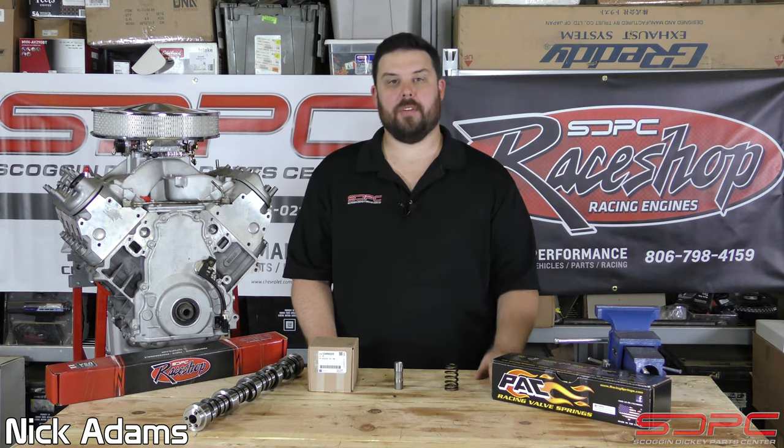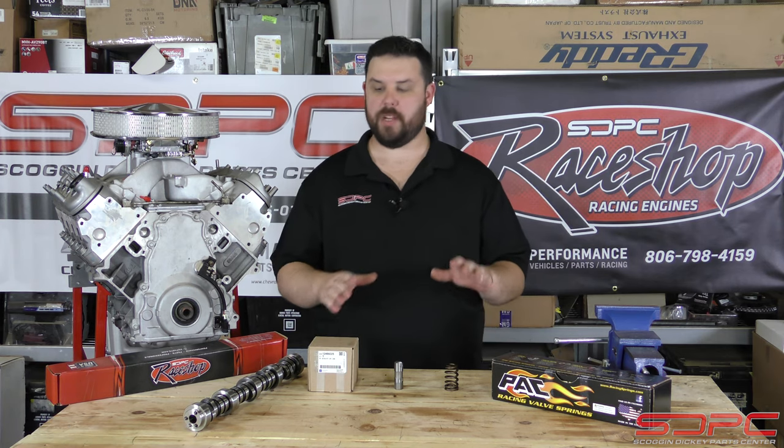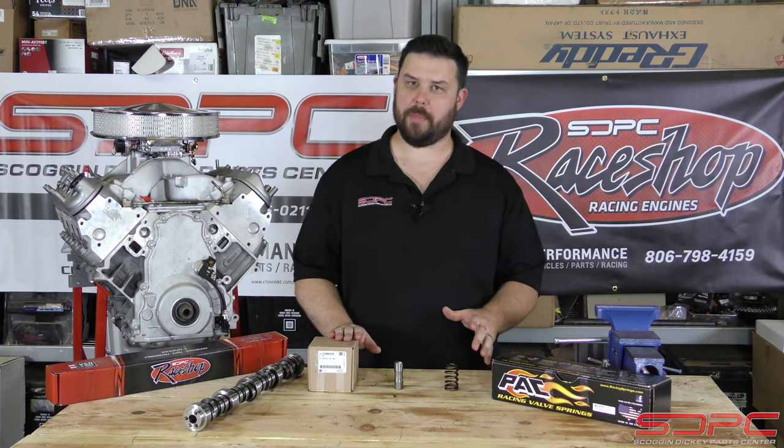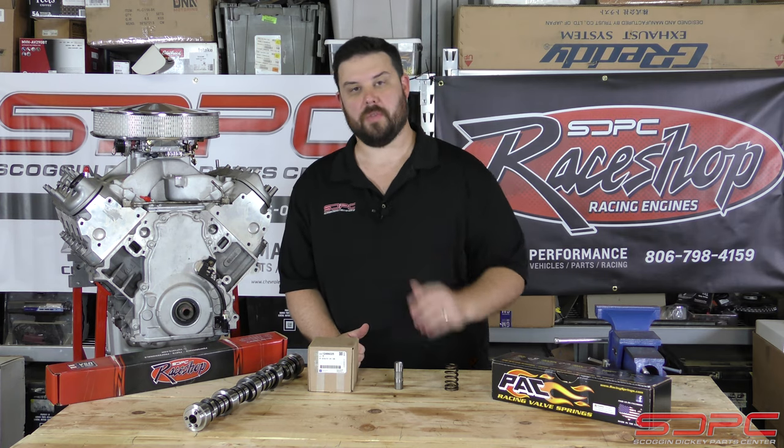Hello everyone, thank you for stopping by for another one of our weekly tech videos. I am Nick with Skog & Dickey and today's video is going to be covering an interesting topic, maybe one that doesn't exactly pertain to us, but it is important so please follow along.